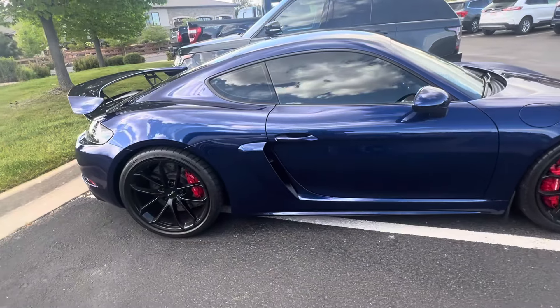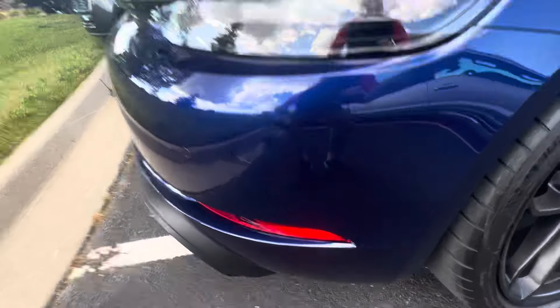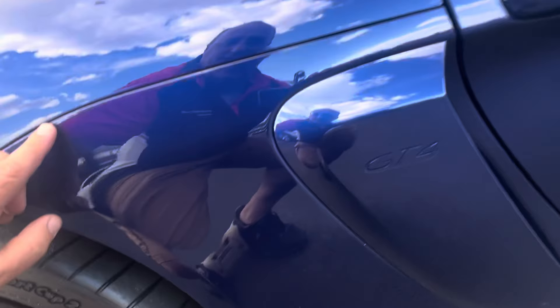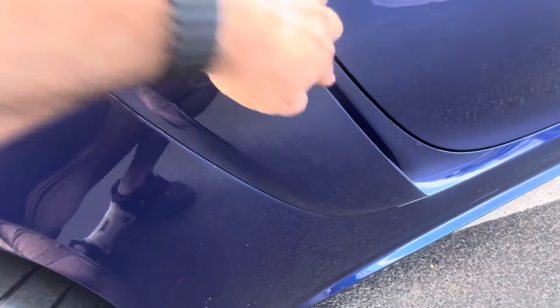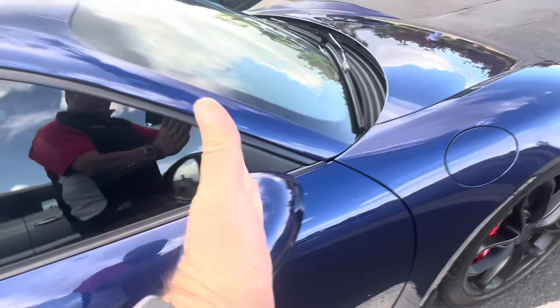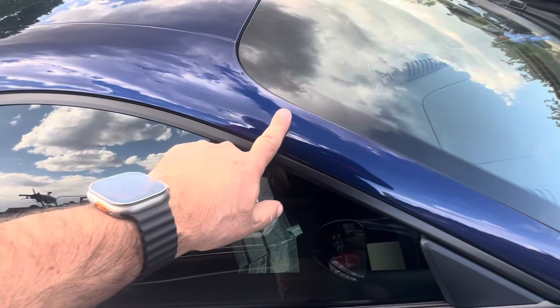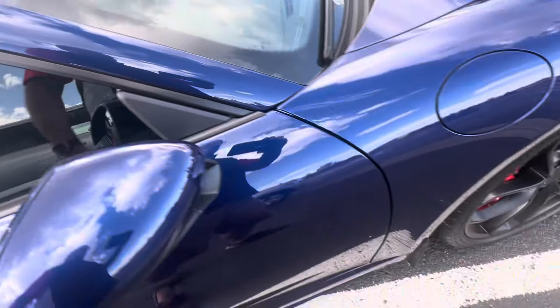There's literally nothing to report on the exterior other than where the PPF is. There's PPF here and around here, and it's wrapped nicely around the front edge behind the wheel. This whole area here is PPF'd, and of course it's wrapped around the leading edge here, which is really important. The rocker panel is PPF'd, the door, everything forward of the windshield has PPF on it, the A-pillars, and the leading part of the roof has PPF on it.